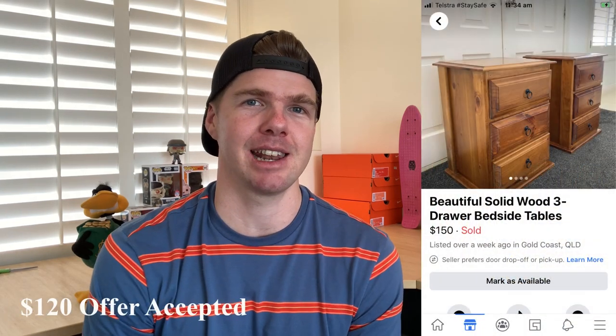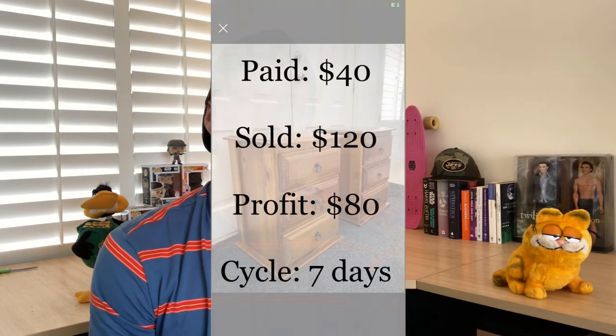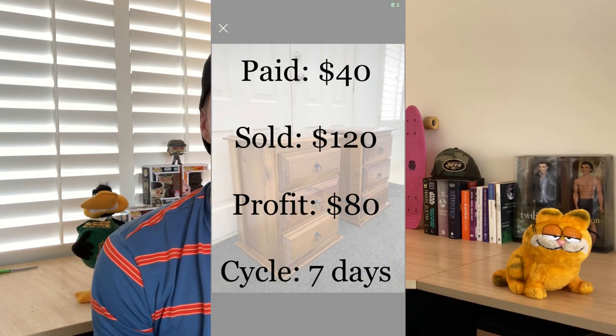I've really battled with furniture sourcing this week and it's affected my sales numbers — I just couldn't find any good unique pieces. Luckily there was a bedside table I picked up for $40, a really nice pine timber set. They're my most favorite furniture item — very easy to sell. It sold within just seven days. I didn't have to do much work — the drawers ran well, just a clean with some sugar soap and gumption and a bit of polish. I had it listed for $150 but couldn't get a bite, then after seven days someone offered $120 and I accepted. That's $80 profit.